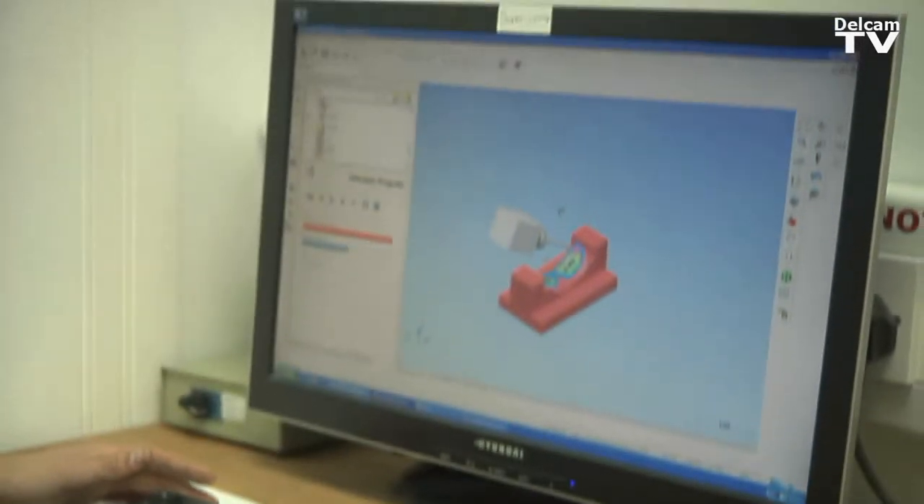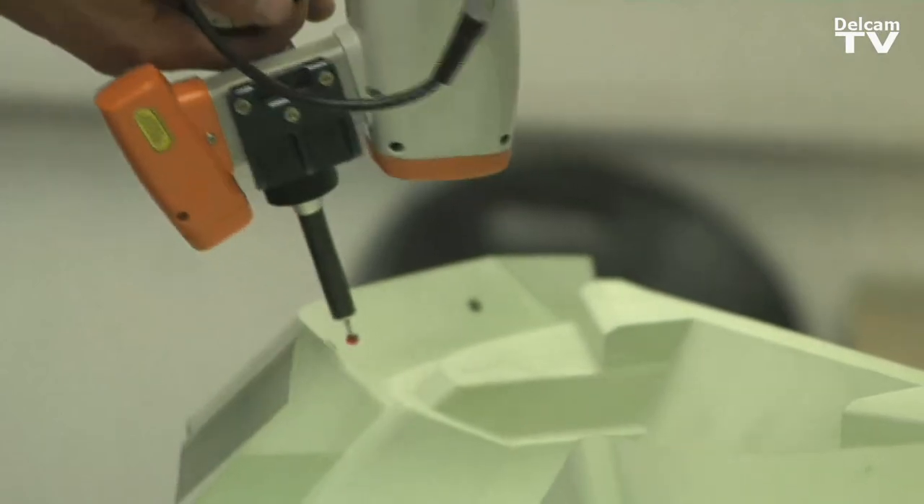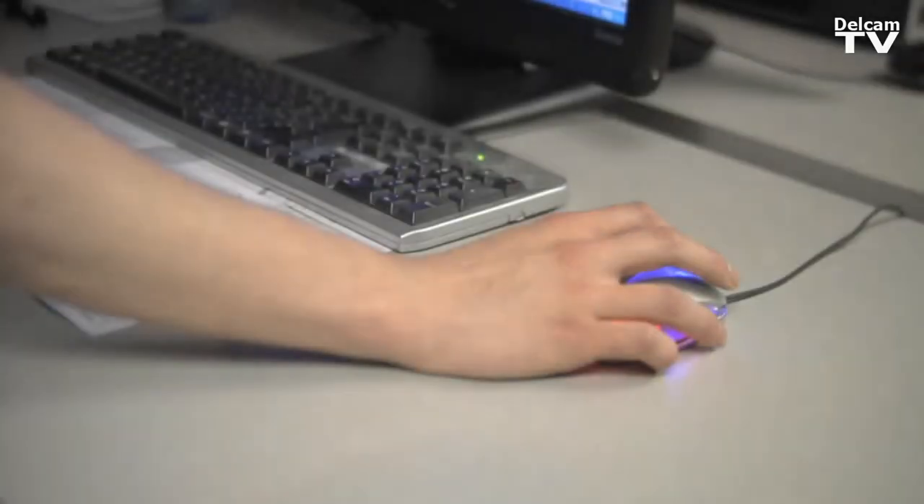So we can offer a much closer inspection and control over all of those processes as it goes through the workshop. We use the whole family of Delcam products and we start with reverse engineering using CopyCAD to convert triangle models into NURBS surfaces.